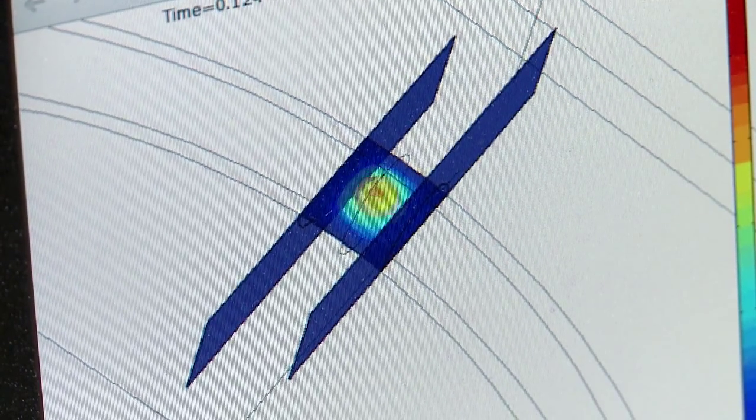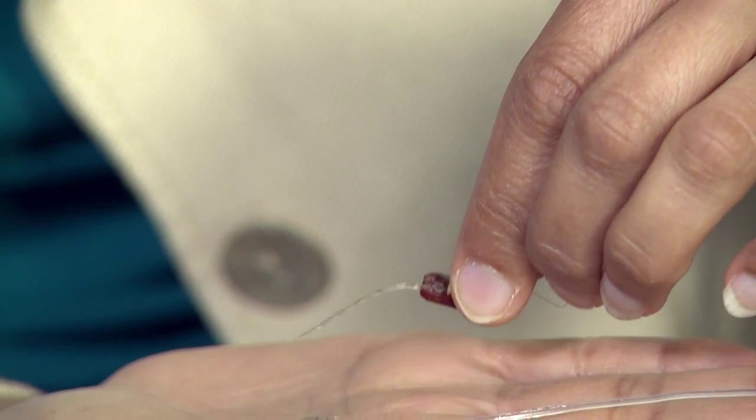With support from the National Science Foundation, biomedical engineer Pamela Bhatti and her team at Georgia Tech are working to improve the sound quality of these implants.